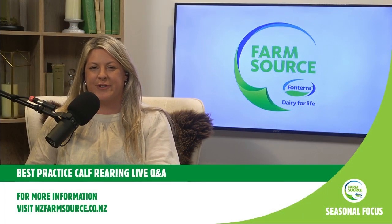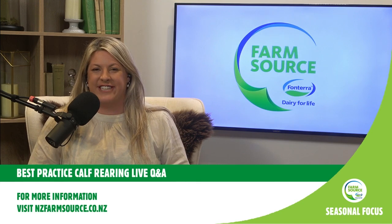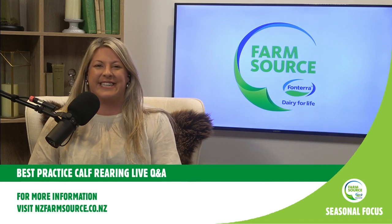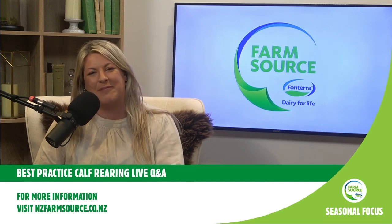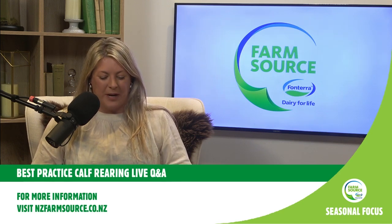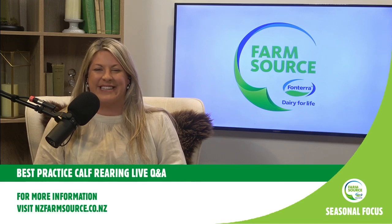Welcome to you all. Thank you very much for your patience. If you wouldn't mind letting the rest know within the chat - we've kept it open on Livestorm and our Fonterra team will be letting our registrations know that we've moved across to YouTube. Kia ora. Welcome to the Farm Source Best Calf Practice Live Q&A.